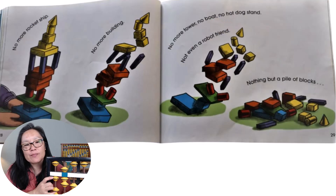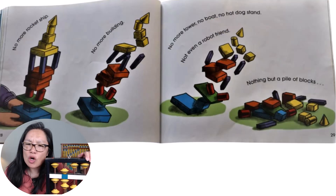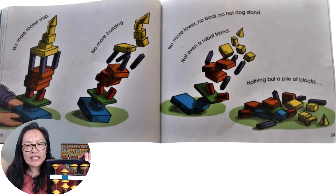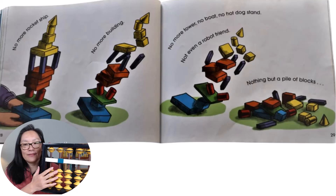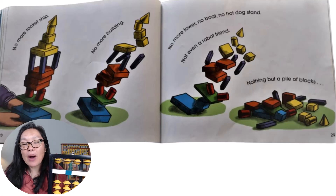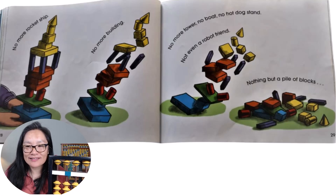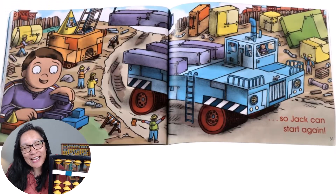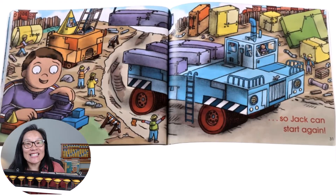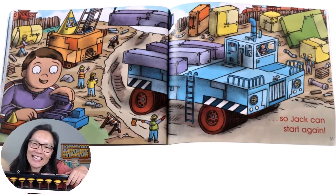No more rocket ship. No more building. No more tower. No boat. No hot dog stand. Not even a robot friend. Nothing but a pile of blocks. So Jack can start again. And that's it — the end.